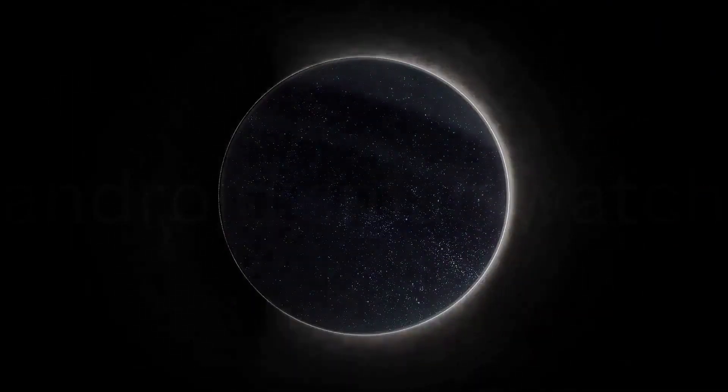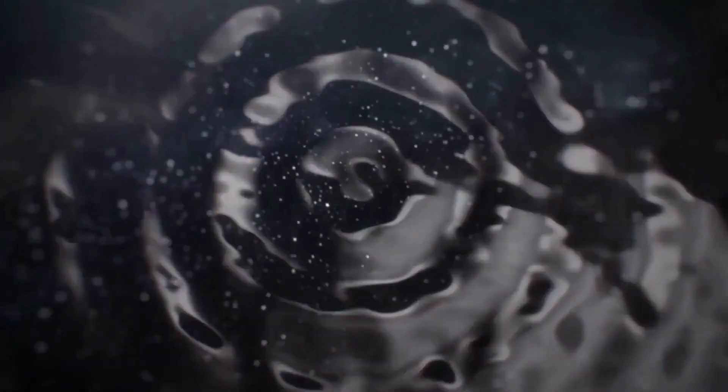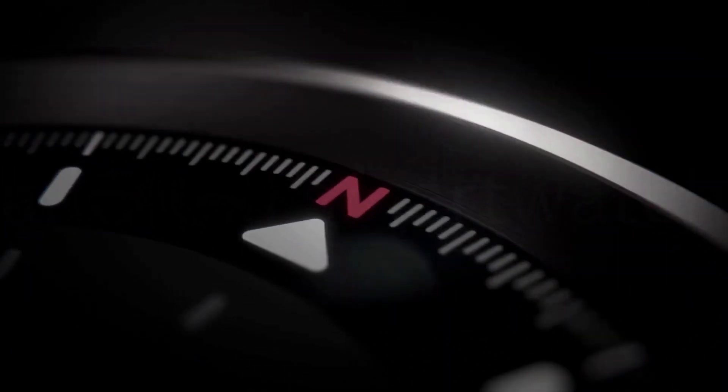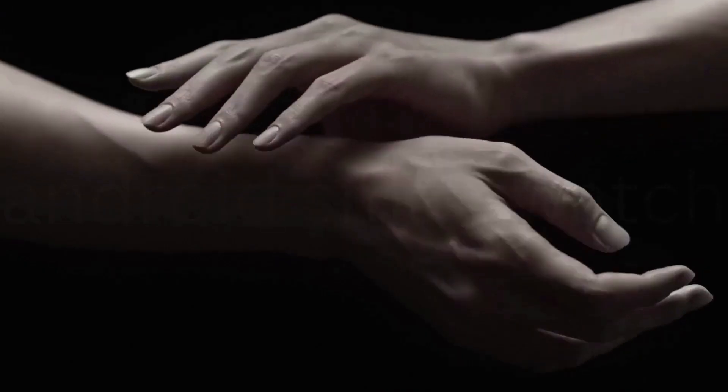Galaxy Watch 5 provides body composition data right on your wrist. On your own schedule, you can get readings on body fat, skeletal muscle, body water, basal metabolic rate, and body mass index (BMI). Stay up to date on your wellness with an accurate heart rate reading thanks to an improved, enhanced Samsung bioactive sensor that gets closer to your skin.